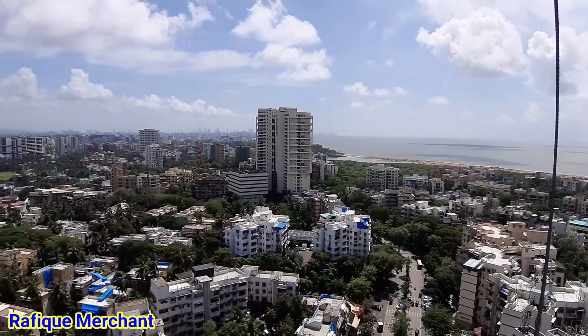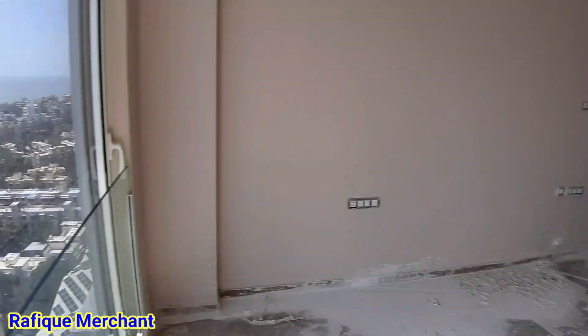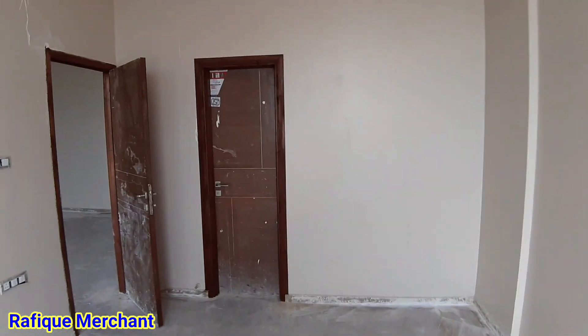Onto the other side — everything looks puny and small in front of Cabra Metro on this new project. OC will be received soon.